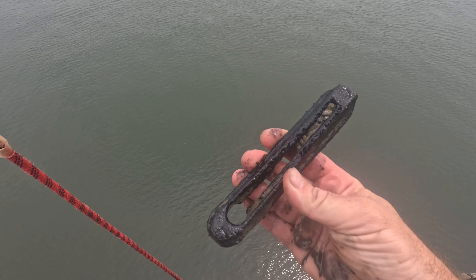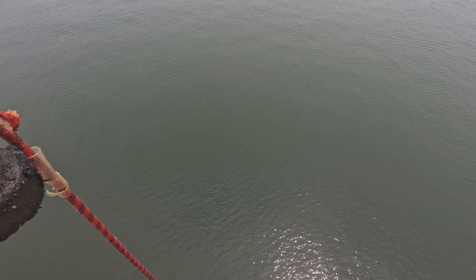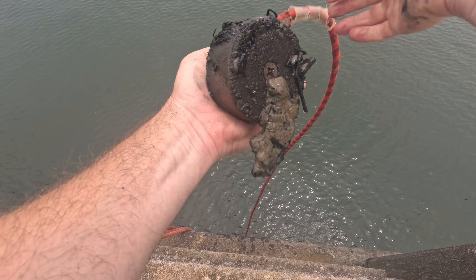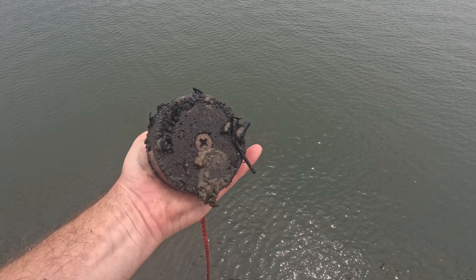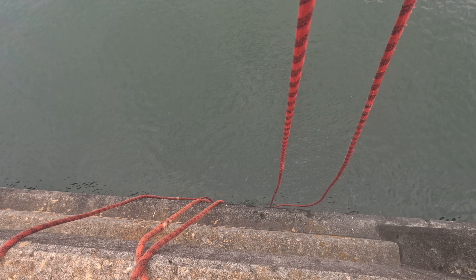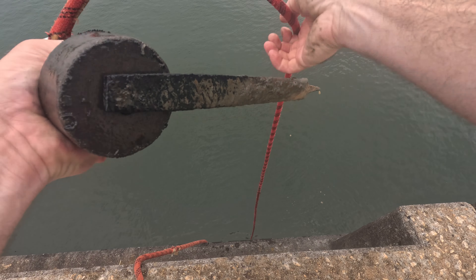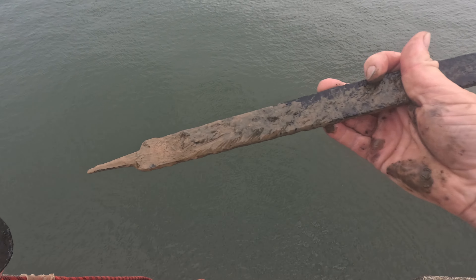Remember these things? I used to find a ton of these, but now they're kind of few and far between. Got something small coming up here. Two of those guys. It's a file.